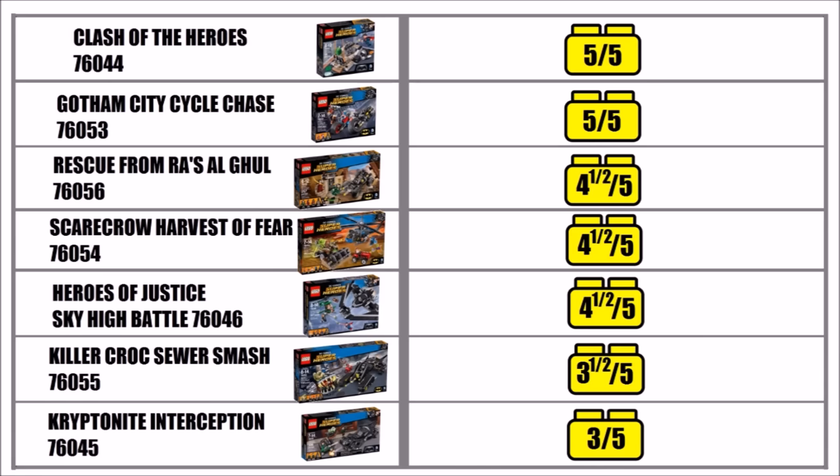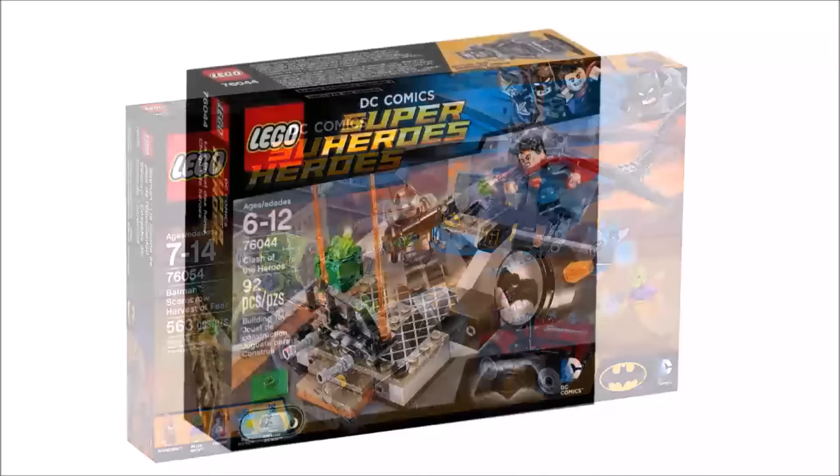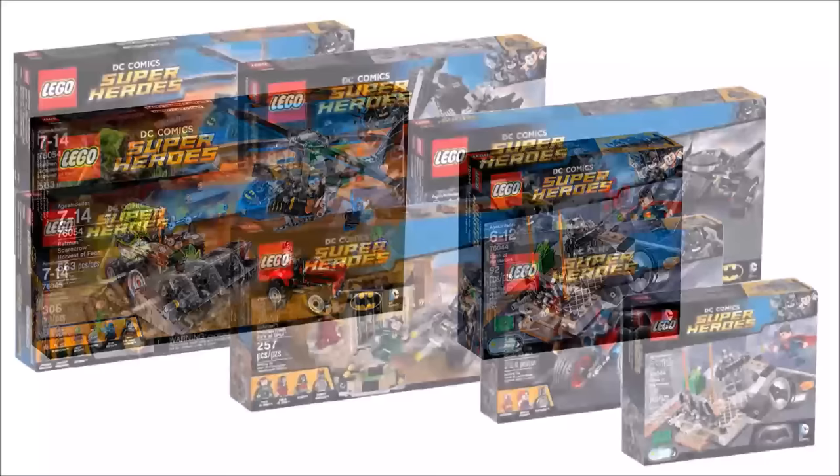After looking at the table, if we were to recommend some sets we'd pick Scarecrow's Harvest of Fear and Clash of the Heroes. We picked Harvest of Fear because we love minifigures — the Gas Mask Batman was so nice in black and lime green, and Blue Beetle and Killer Moth are also great to get. We picked Clash of the Heroes because it's so reasonable for Superman and the exclusive Armoured Batman, and if you don't want to break the bank and want a set from the movie, this is perfect.